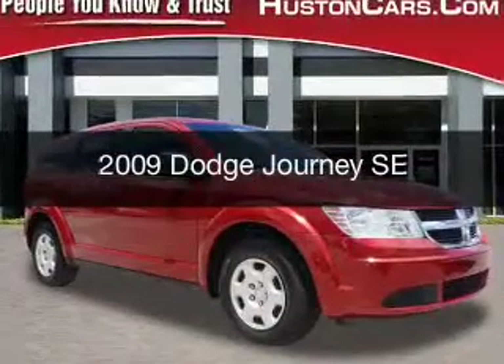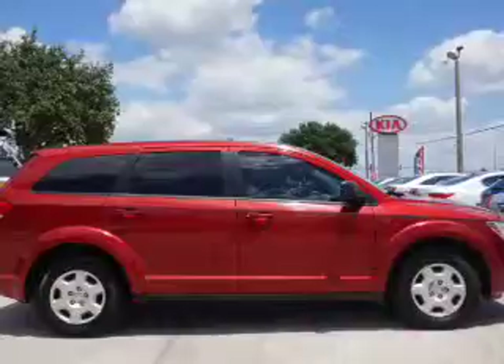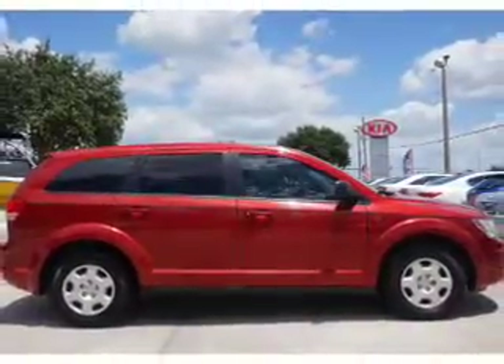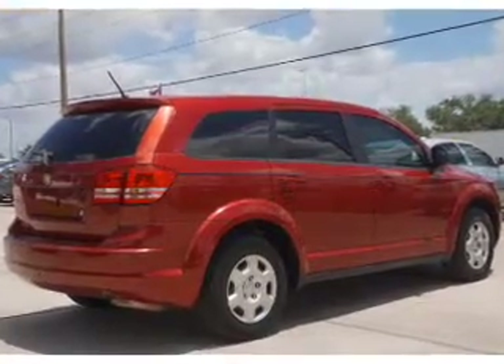This is a used 2009 Dodge Journey. Grab life by the horns. It's powered by front wheel drive, a 2.4 liter four-cylinder engine, and a four-speed automatic transmission.